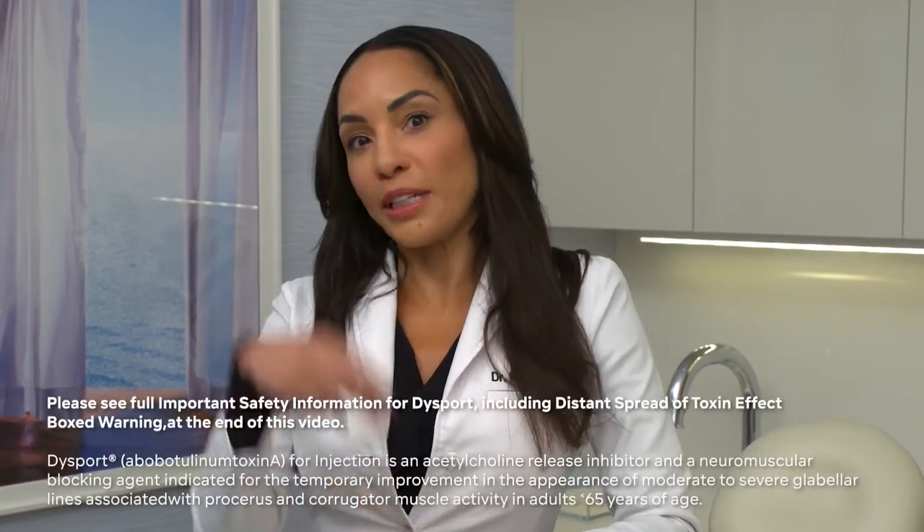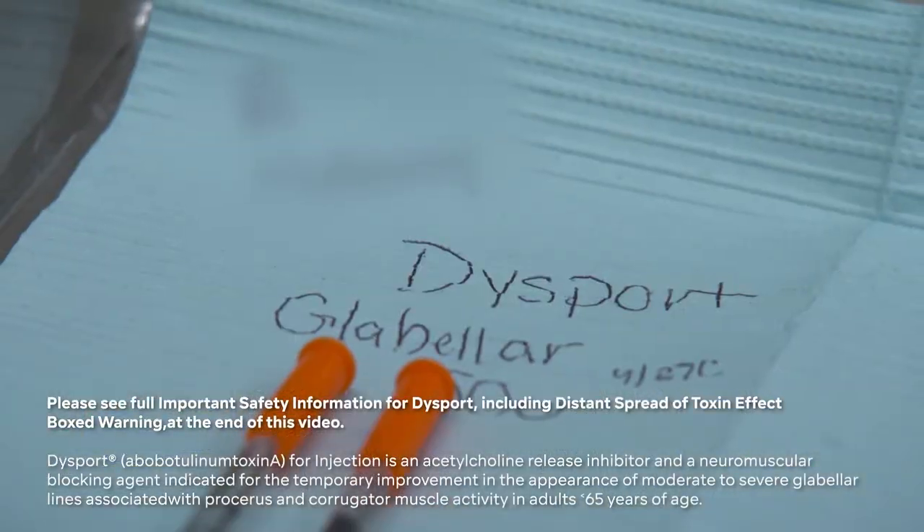Hello, I'm Dr. Kim Nichols, board-certified dermatologist and founder of Nichols MD of Greenwich, with three practices in Greenwich, Connecticut, Stanford, Connecticut, and now Fairfield, Connecticut. Today I'm so excited to be demonstrating three of my favorite treatments with three of my favorite products, and that's Dysport, to treat the glabellar frown lines and relax those.